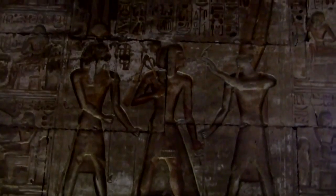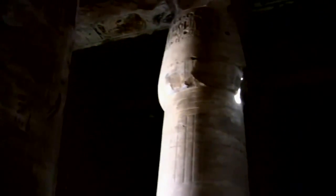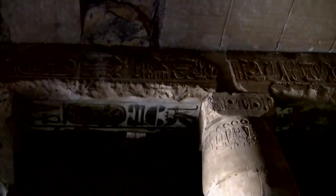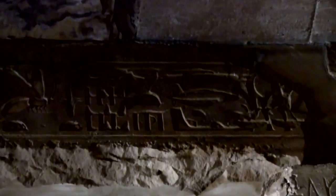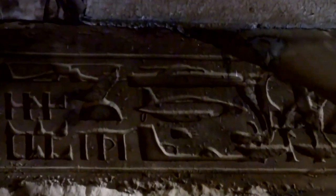In the main temple in Abydos, Egypt, this is where the glyphs are that look like 20th century technology. What you have are what people think of as modern machines. That one some say looks like a tank, that one some people say looks just like a Bell Jet Ranger helicopter, and this one people say looks like a plane.